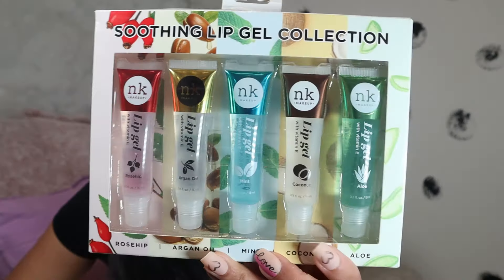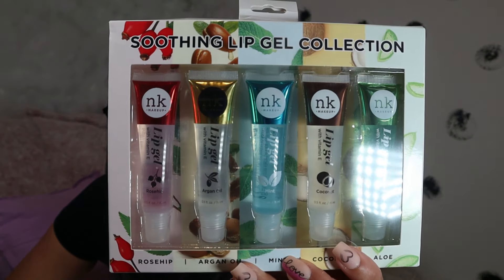The next thing I got was these lip glows for my daughter — she keeps talking about them and says all the kids are using them. I got them for $4.99. On Amazon I think each one is $2.99, so this was definitely a steal. I'm actually gonna steal one before I give them to her.